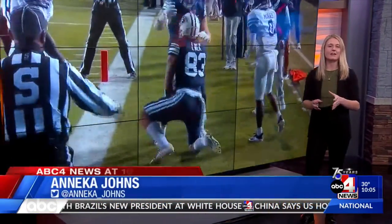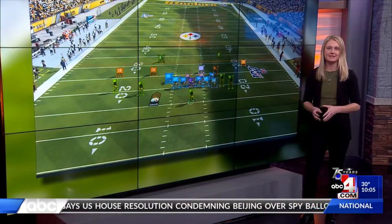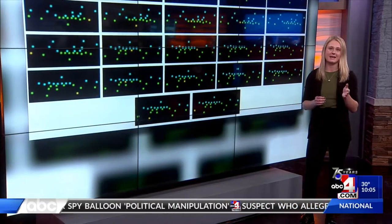Dr. D.J. Lee, along with his team of BYU students, are using AI to help cut down the time it takes for football players and coaches to analyze and annotate gameplay footage.